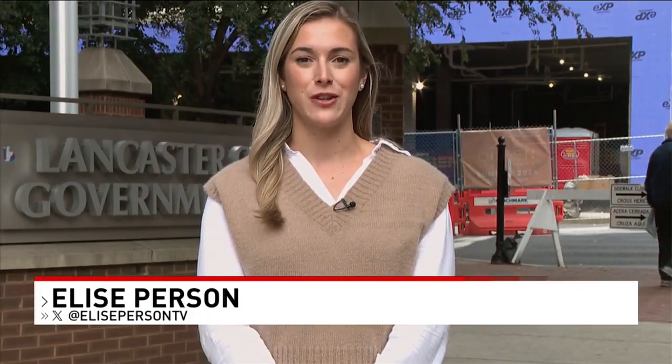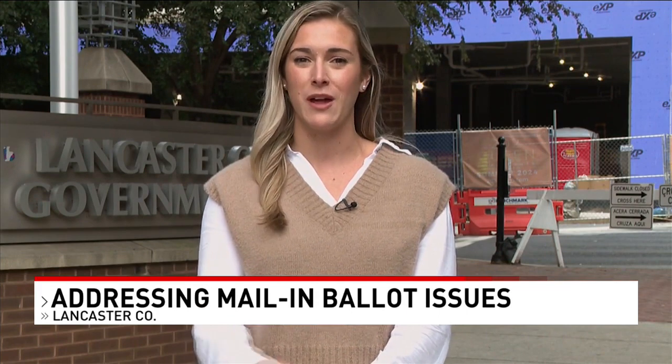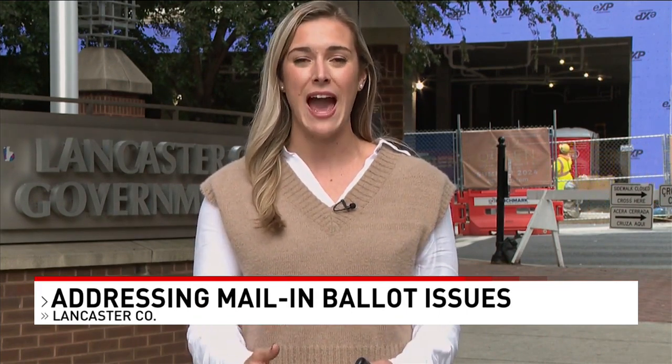CBS 21's Elise Person was there as the Board of Elections met today. Nearly 24,000 mail-in ballots here in Lancaster County were sent out with incorrect instructions. This is now the third consecutive year the county has had issues with those mail-in ballots. So today, I got in front of a county commissioner to ask how this continues to happen and how errors are being prevented in the future.